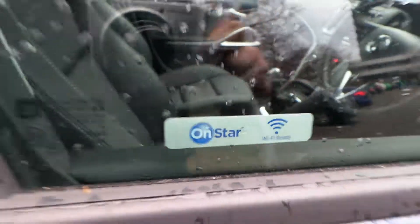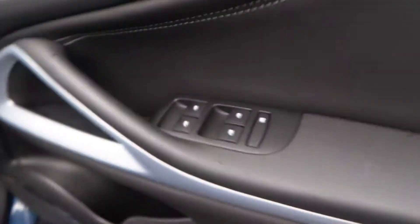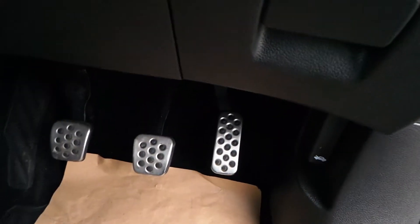This has OnStar and it is Wi-Fi ready. We have electric windows all round. There's your lighting and your SRI sports pedals.